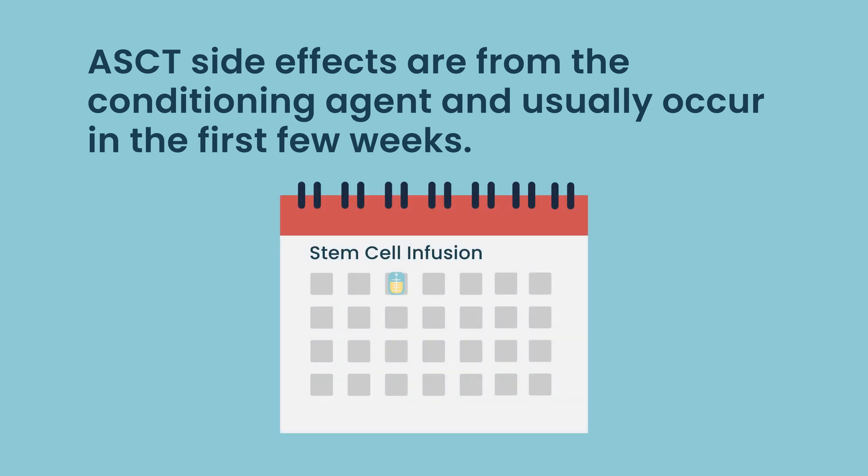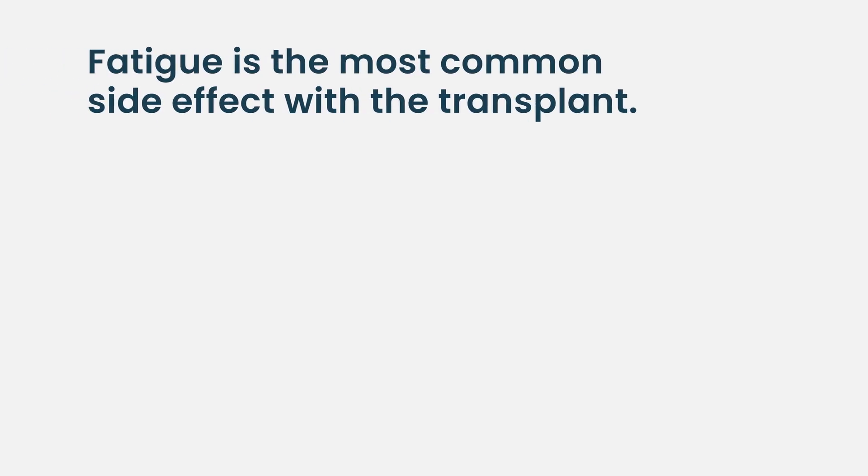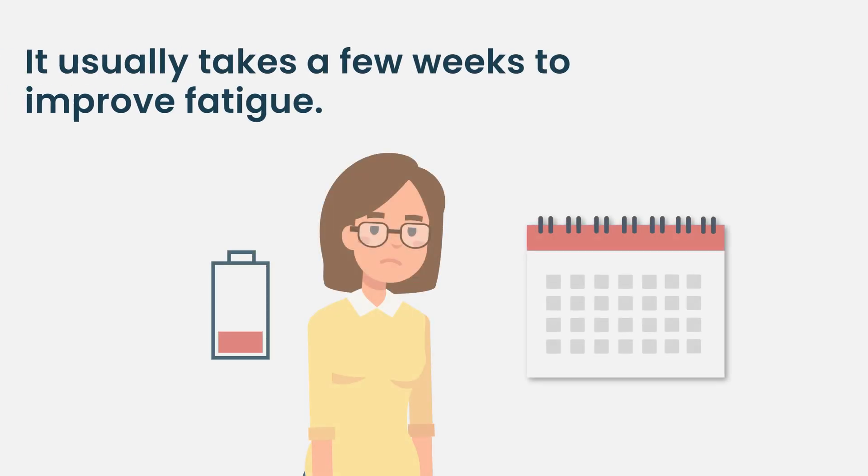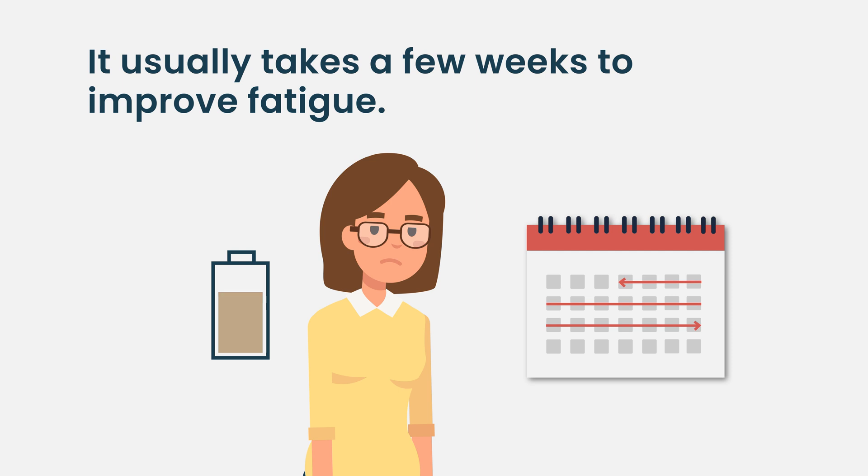The side effects from a transplant are really from the melphalan, and the most common ones occur in the first few weeks — typically weeks one, two, and three after infusion of the stem cells. The big one that we sometimes don't talk about enough is fatigue. Fatigue is a really big issue with the transplant; it's hard to get up and do things. That typically gets better after two to three weeks, but sometimes it can last longer than a month or even two months.